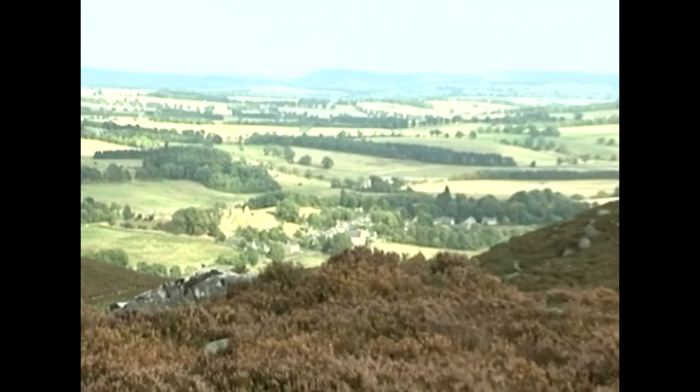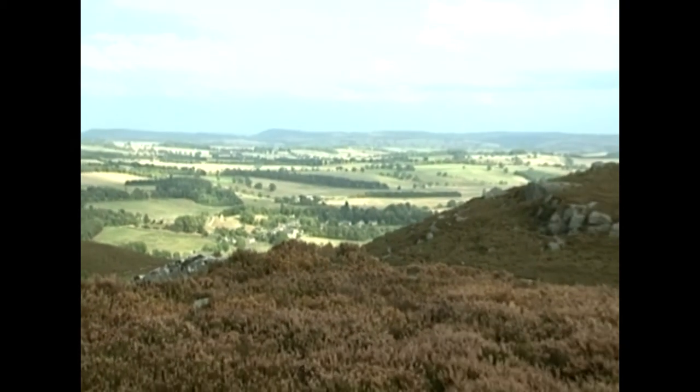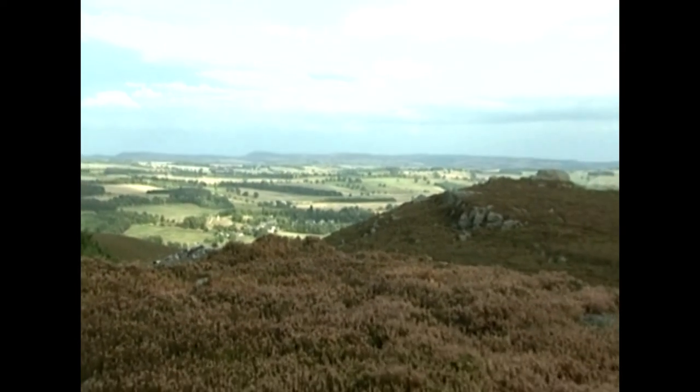High on a ridge above the south eastern edge of Harbottle village is the Drake Stone — really the drag stone or druid stone.